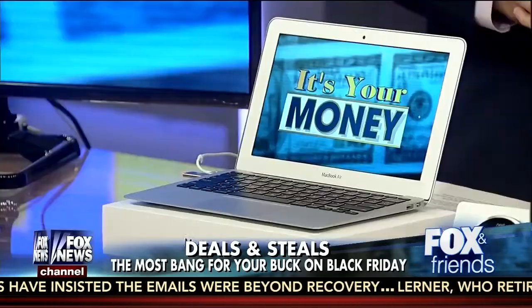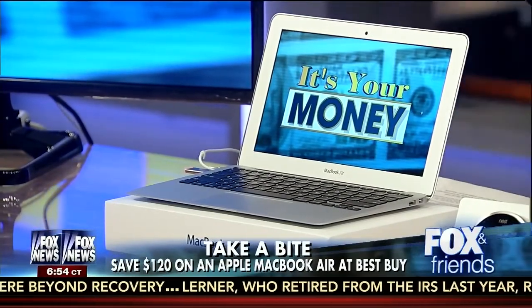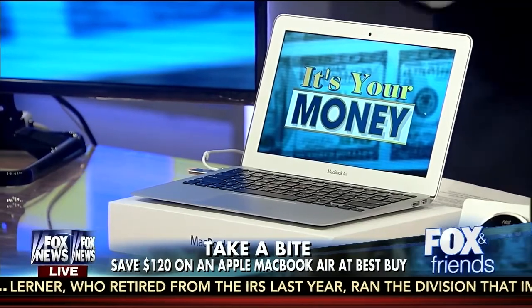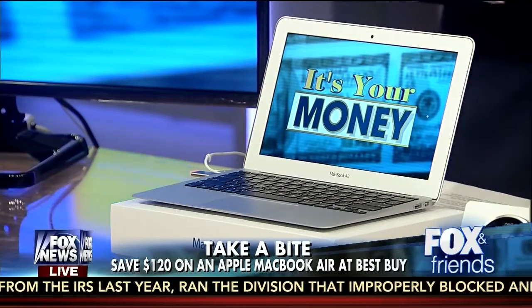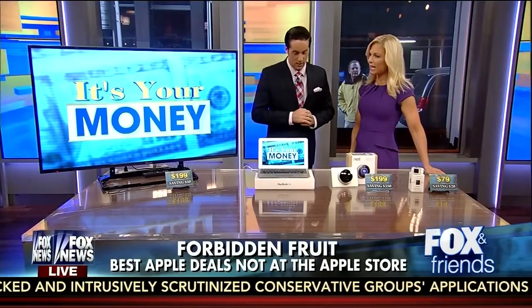Let's go over this computer — the Apple MacBook Air. So this is a doorbuster being sold at Best Buy. It is the current generation Apple MacBook Air, and it's being sold for $779, which is a $120 discount from what Apple is selling it, currently going for $900. So if you're shopping for a current generation Apple MacBook Air, this is the deal to beat. That's the time to buy it.